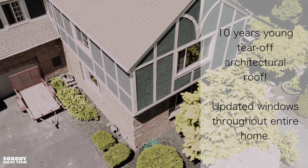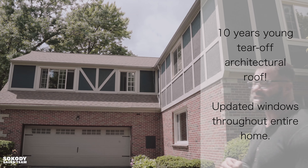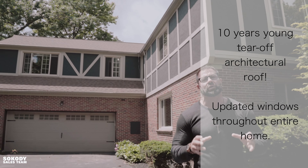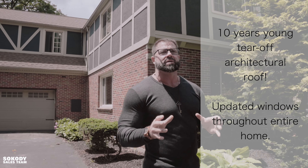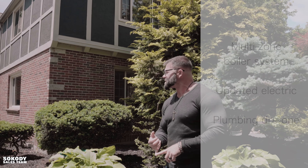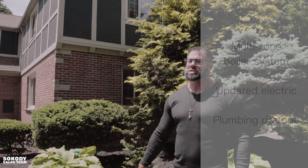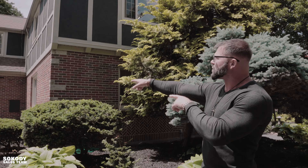Tear-off architectural roof, approximately 10 years young. All the windows have been updated in this house — that's a huge upgrade because a lot of these classic older homes don't have the updated windows, but these are all done here. Multi-zone boiler system, updated electric, all the plumbing was redone, all the electric was done. You've got your two-and-a-half car garage.